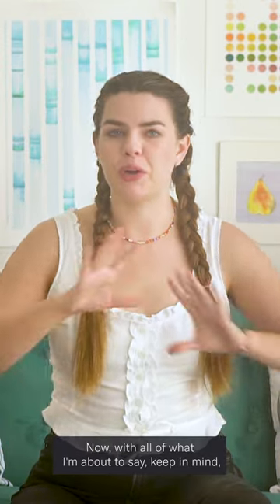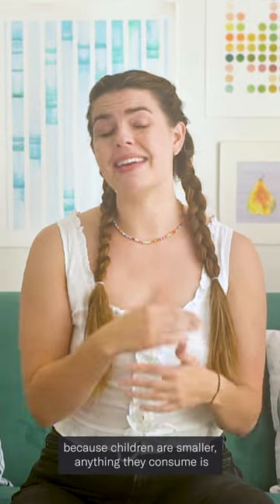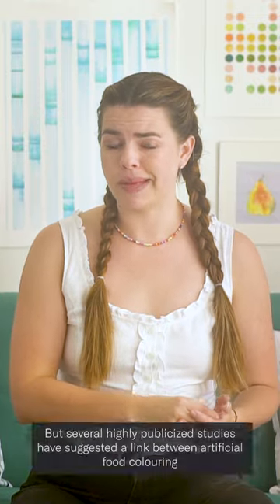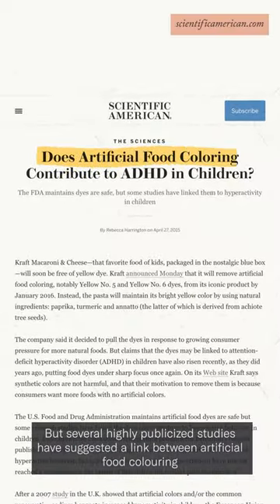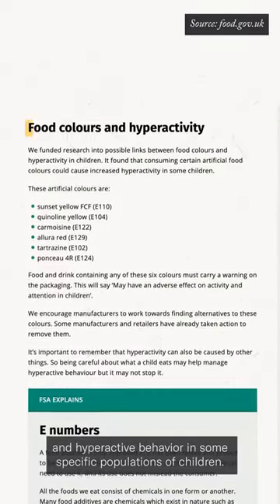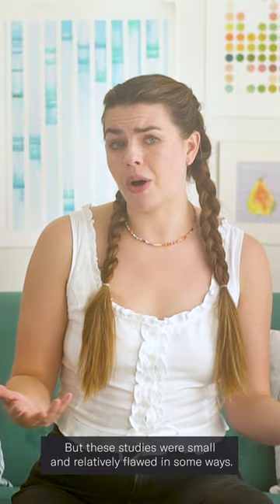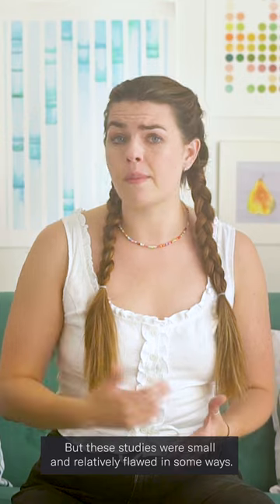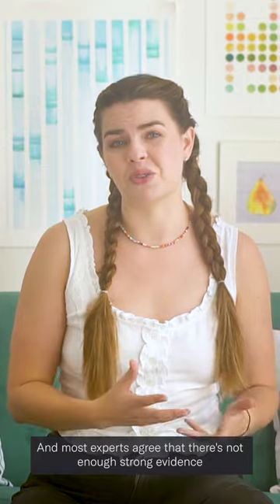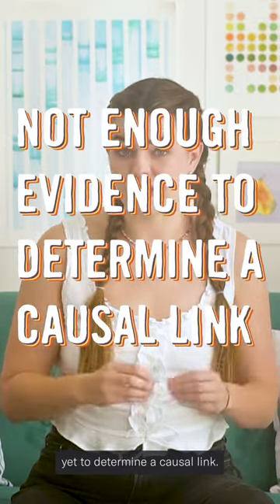And this is where it gets murky. Because children are smaller, anything they consume is going to have an outsized effect on them compared to an adult. Several highly publicized studies have suggested a link between artificial food coloring and hyperactive behavior in some specific populations of children. But these studies were small and relatively flawed in some ways, so the research is still quite tenuous, and most experts agree that there's not enough strong evidence yet to determine a causal link.